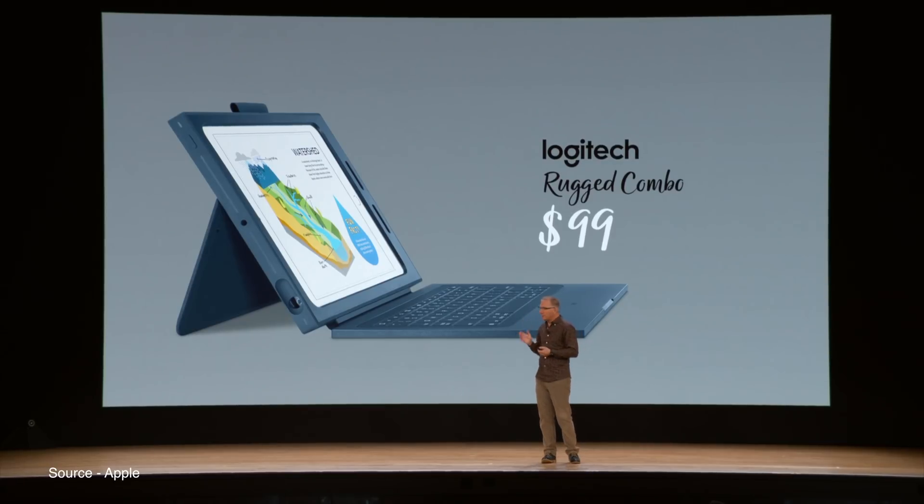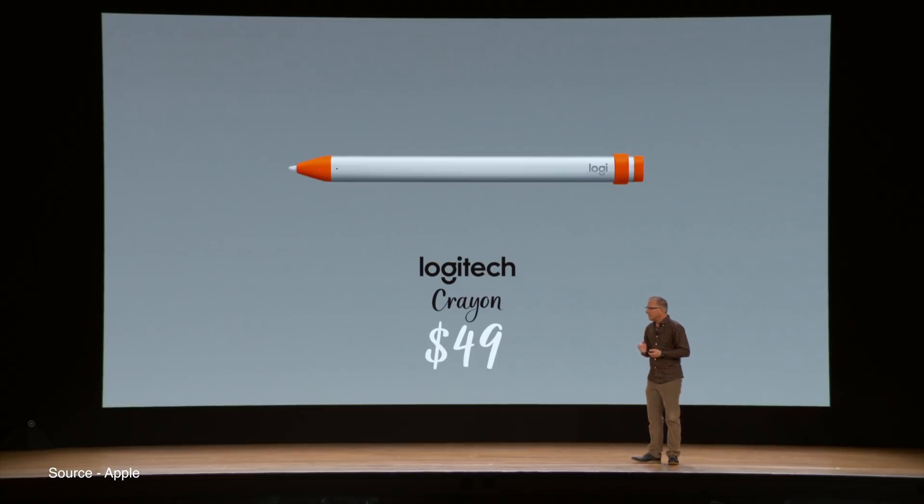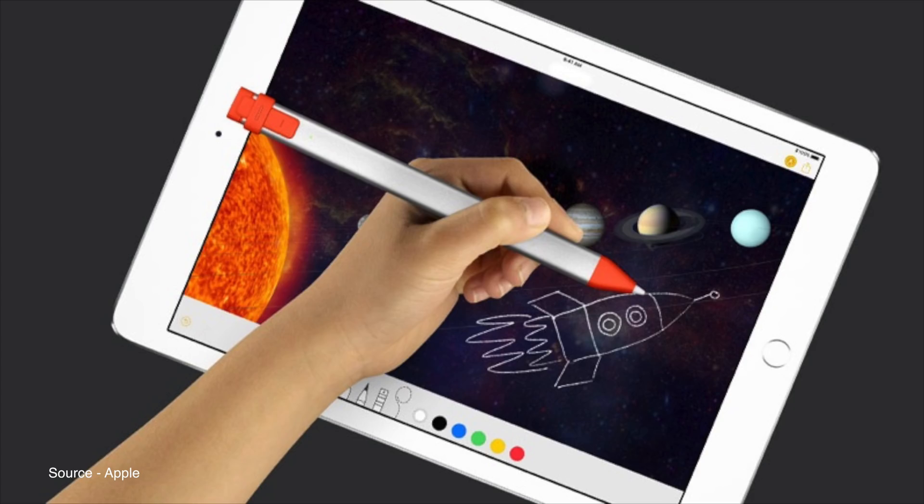Logitech also announced a couple of accessories that will pair perfectly with the new 9.7-inch iPad. The company announced a new $99 rugged iPad case with an integrated keyboard and a slot for a stylus. Logitech also announced a $49 Apple Pencil alternative called the Crayon. These new accessories will be available for schools to buy in the United States beginning this summer.